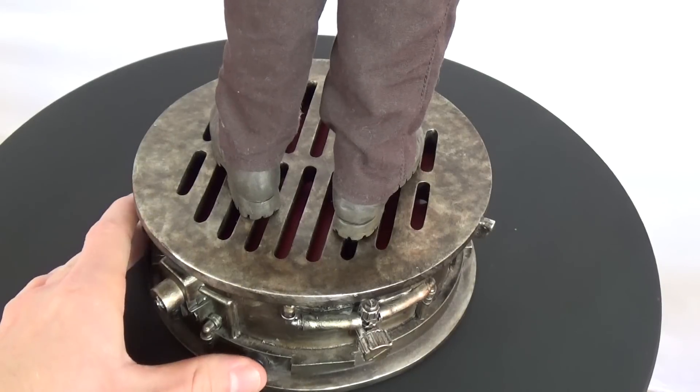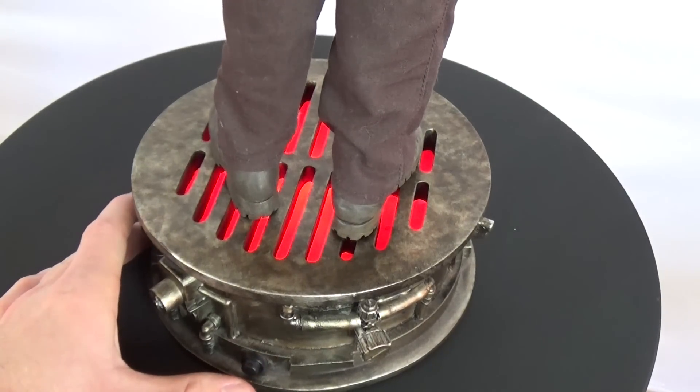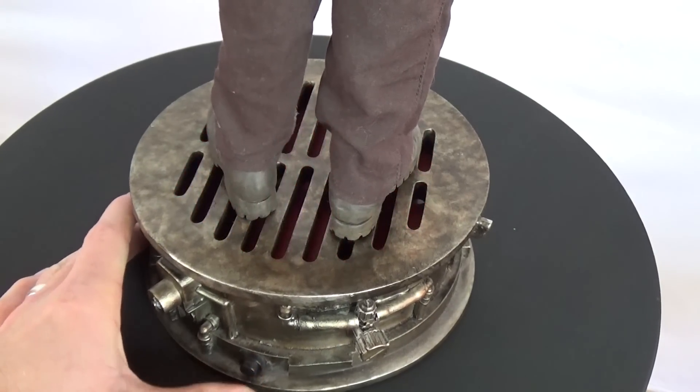This is a pretty neat feature — when you hit the button on the base, it gives off the effect of a red-hot glowing boiler.